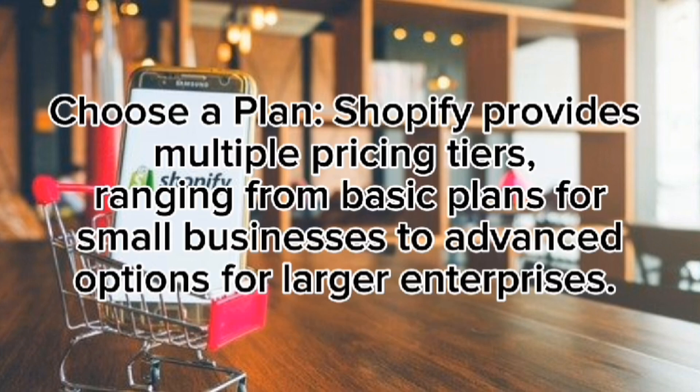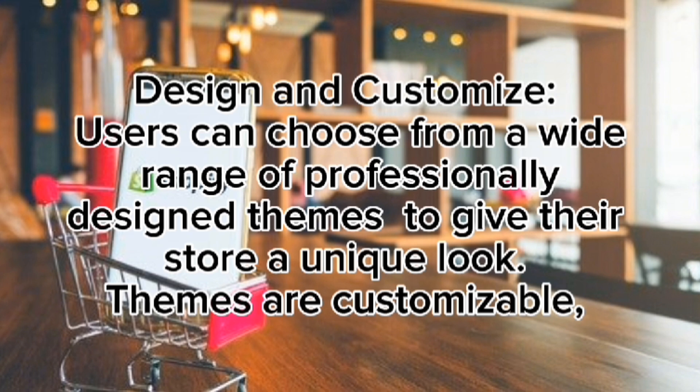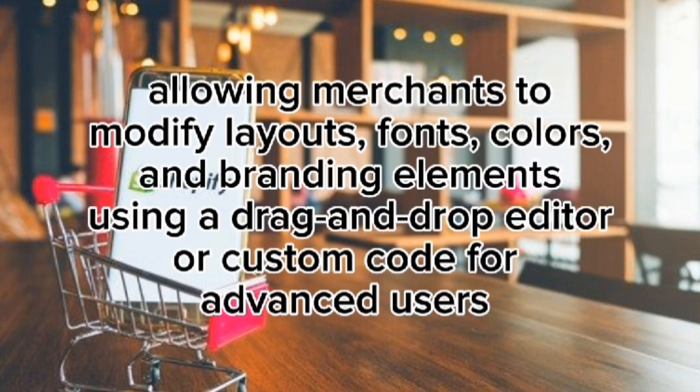Choose a plan: Shopify provides multiple pricing tiers, ranging from basic plans for small businesses to advanced options for larger enterprises. These plans include access to hosting, a domain name, and essential tools for managing an online store. Design and customize: users can choose from a wide range of professionally designed themes. Themes are customizable, allowing merchants to modify layouts, fonts, colors, and branding elements using a drag-and-drop editor or custom code for advanced users.